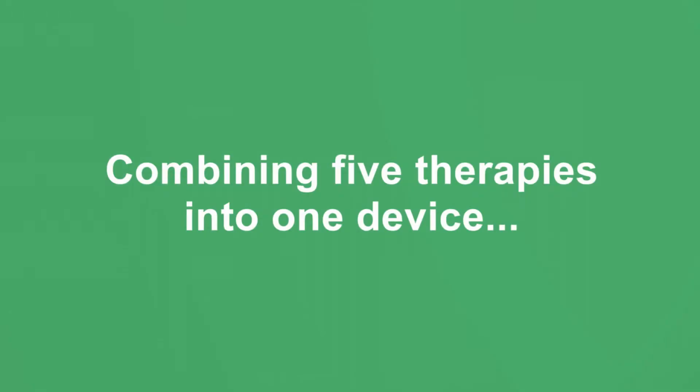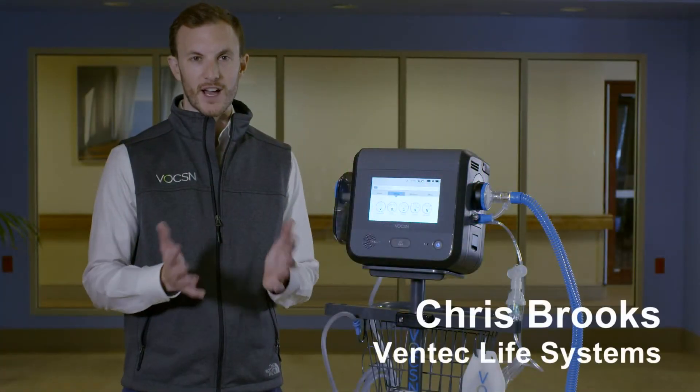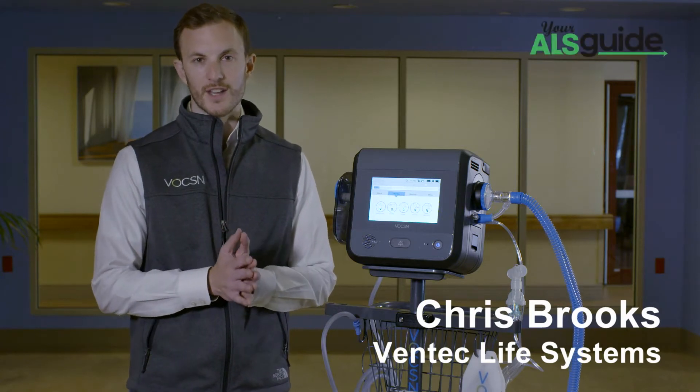Hello, my name is Chris Brooks. I'm with Ventec Life Systems, the creator of Voxin, which is the first and only multifunction ventilator.